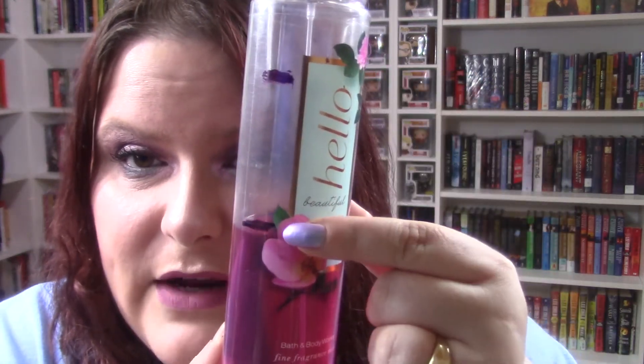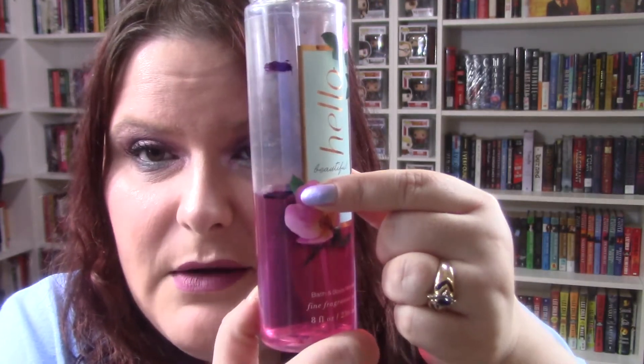The last item I have progress on is the Hello Beautiful Bath and Body Works Fine Fragrance Mist — this is eight ounces. The last time I updated you guys I was right there, and now I'm all the way down here. You're probably thinking, how do I go through body spray so fast? Not only do I use this as a body spray, but when I'm in the process of panning body sprays like this, I use it as a linen spray as well, so it goes by a whole lot quicker.